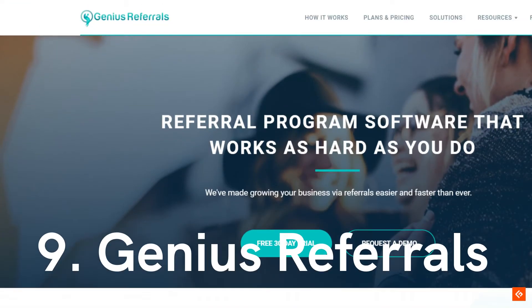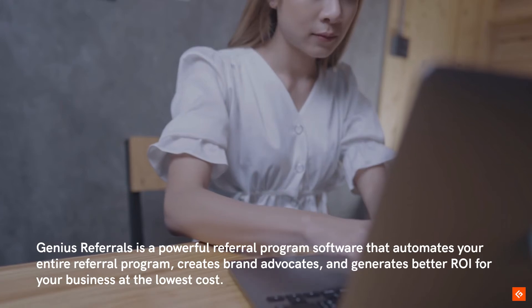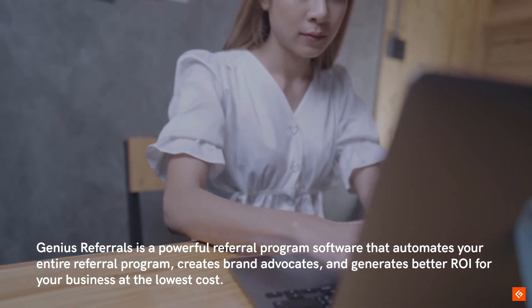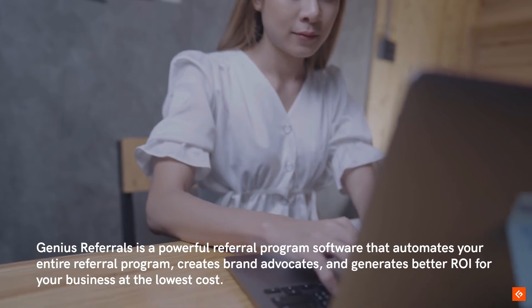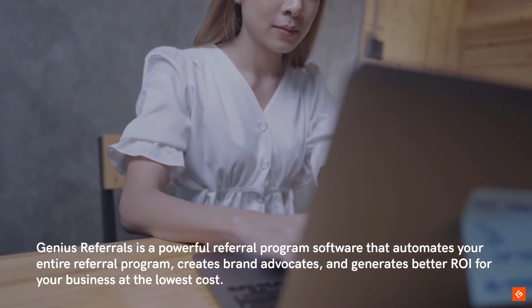9. Genius Referrals. Genius Referrals is a powerful referral program software that automates your entire referral program, creates brand advocates, and generates better ROI for your business at the lowest cost.